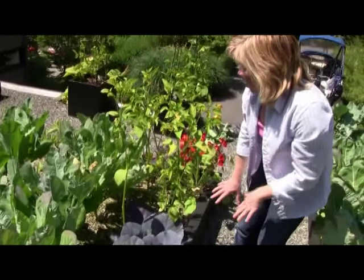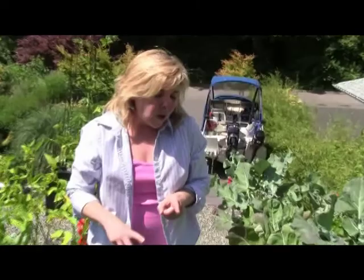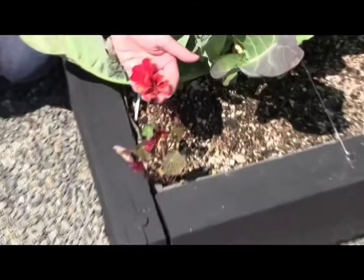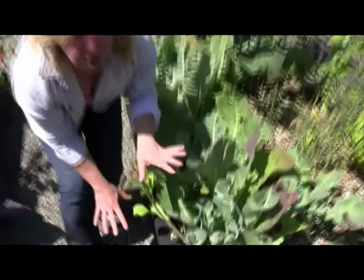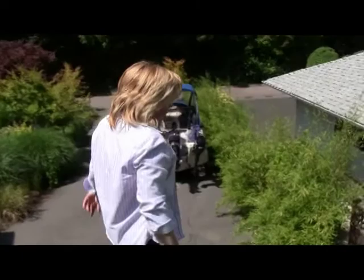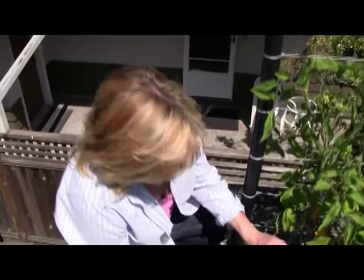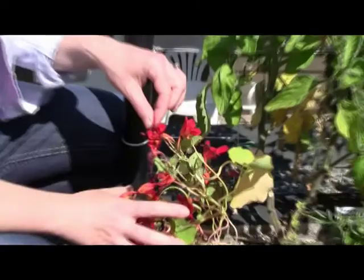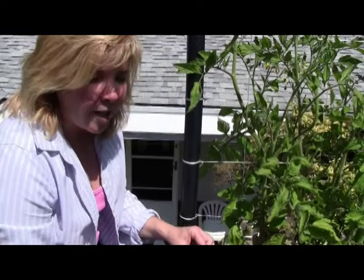So what can you do about aphids in your garden? The organic way is companion planting. On our edible green roof we plant nasturtiums on all the corners of our planter beds and they help to protect our veggies. Simply put, it acts like a lightning rod or a magnet for aphids. This little plant will be doomed, but in essence it'll keep the aphids more attracted to it than to the surrounding veggies.